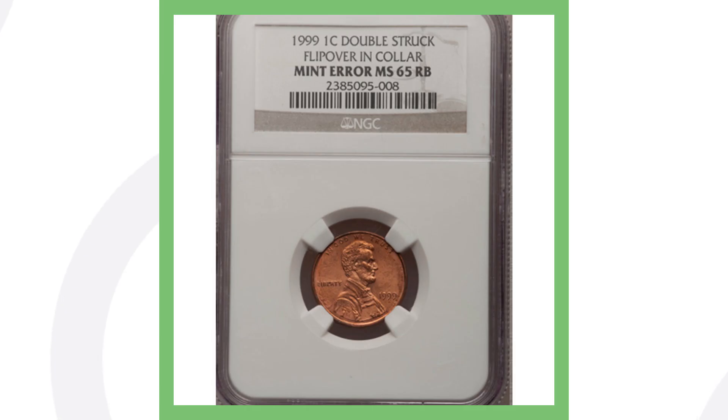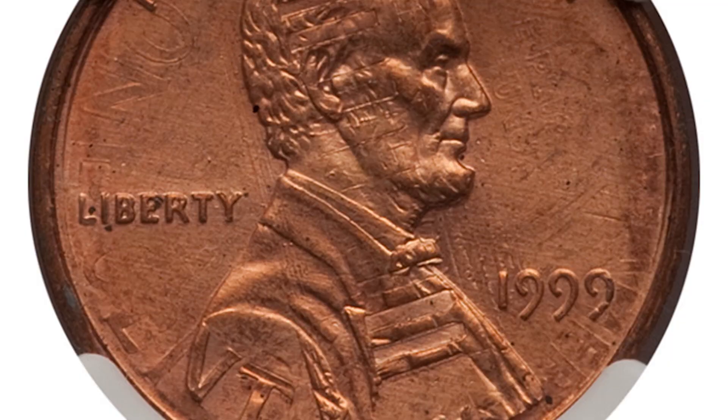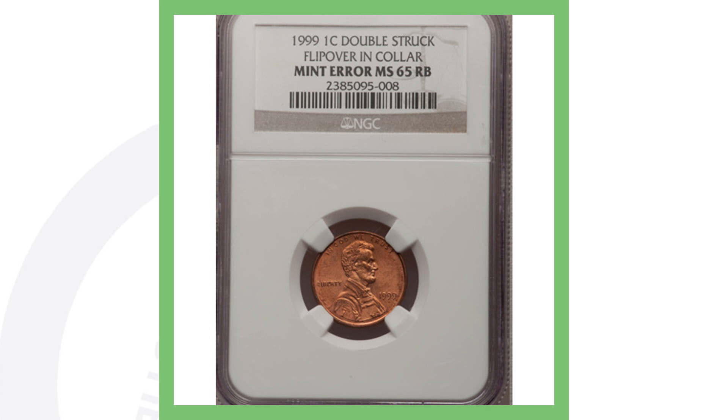Next is another double struck penny that has a flip over and collar. You can see it most noticeably at the bottom of the coin, going diagonally through Lincoln's chest and hair, and you can see the words 'ONE CENT' on the side going through the penny — you've got the reverse design showing on the front from this type of error. This penny sold for over $285. I'd love to find something like this in my pocket change.